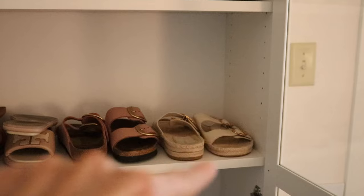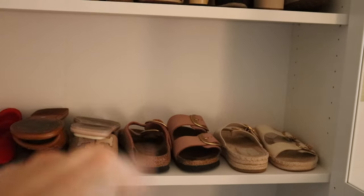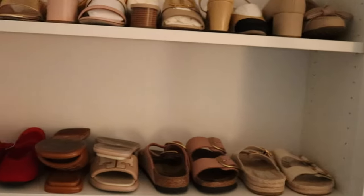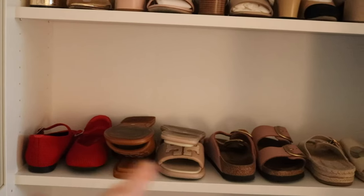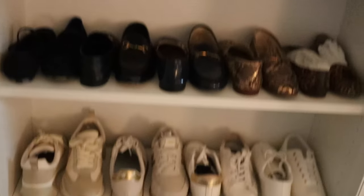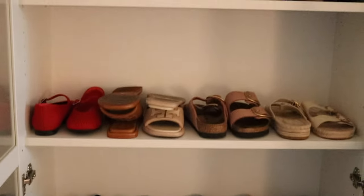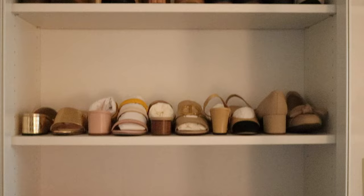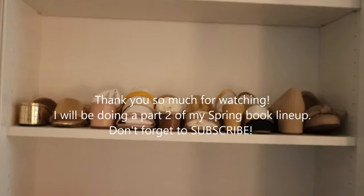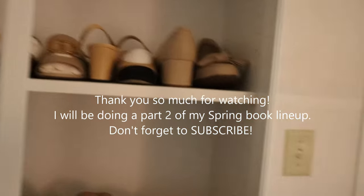On the bottom I put my sandals starting from another pair of Tory Burch — those are Birkenstock-inspired — then my Birkenstocks that I bought last year, two slides from Tory Burch, my beautiful Mary Janes from Vivaya, and then just my regular flats and tennis shoes at the very bottom. We altered the top three sections and I really love how everything ended up looking. All my shoes that I'm going to be wearing for spring are ready to go. Now let's go ahead and take a look at the books.